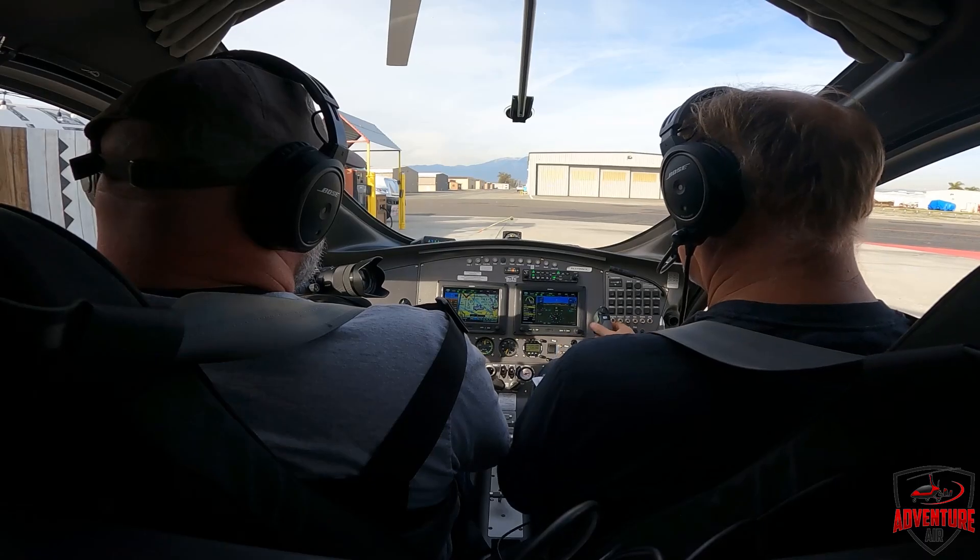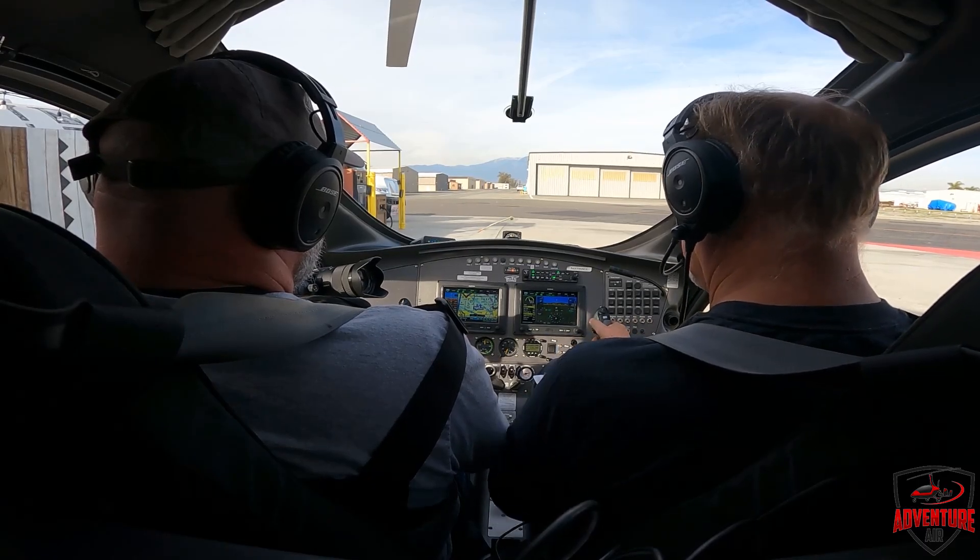Gyrocopter 378 Whiskey X-Ray, Chino Ground. Roger on request, runway 26R, taxi via Mike Delta Alpha, cross runway 21. Mike Delta Alpha, cross 21 to 26R, 8 Whiskey X-Ray.